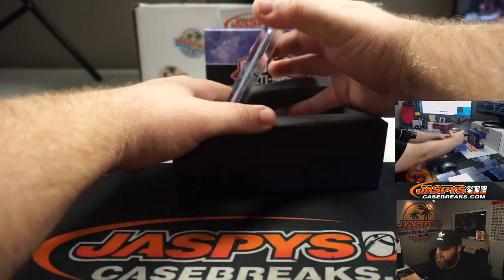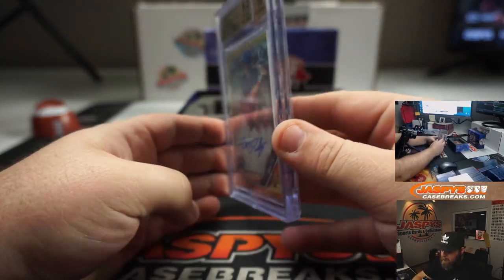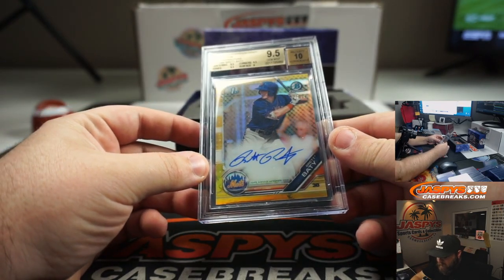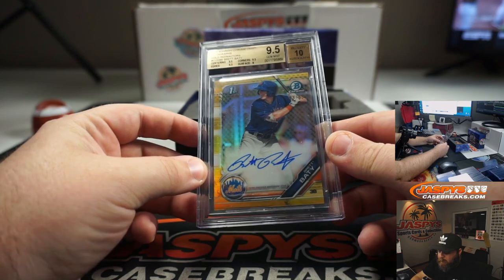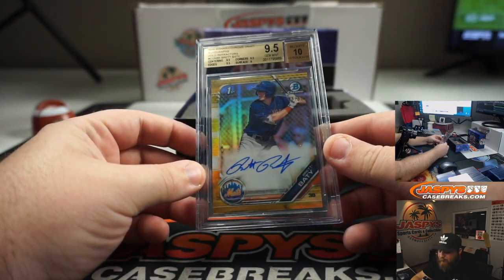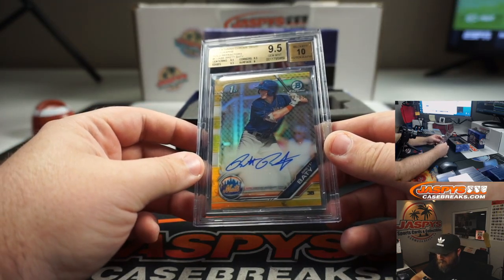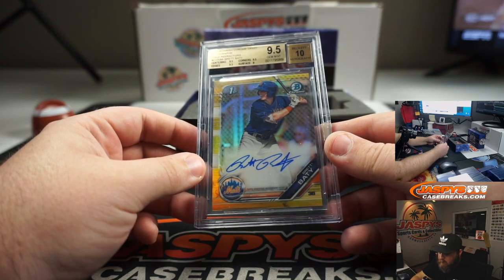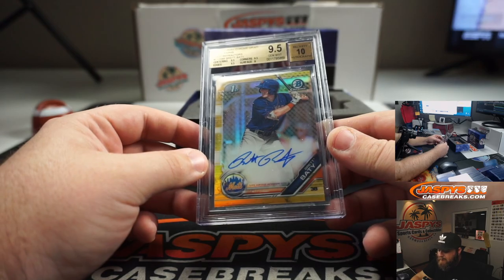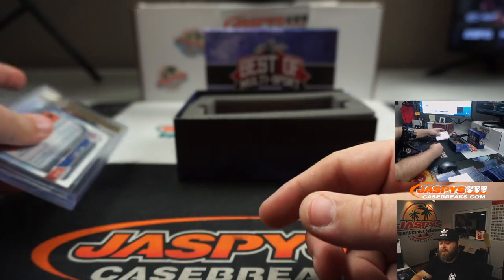First hit — you got a graded card. That is Brett Batty, 2019 Chrome Draft autographs gold refractor, 48 out of 50, graded a BGS 9.5/10. Brett Batty, very good prospect. Corners, centering, and edges all 9.5, surface a 9, and the autograph a 10. So overall, 9.5/10. Very nice first hit.